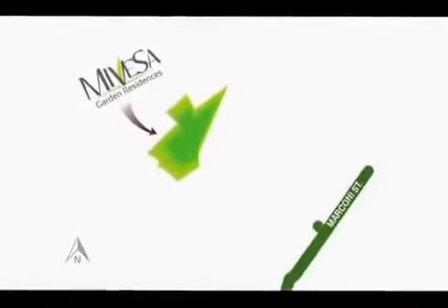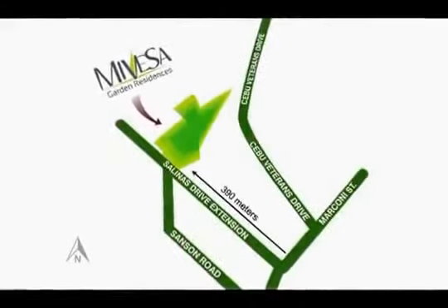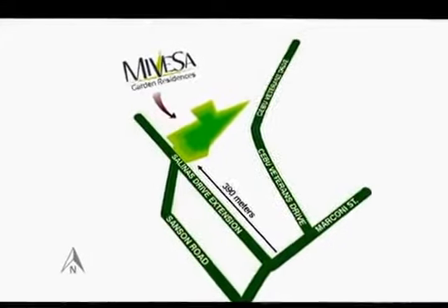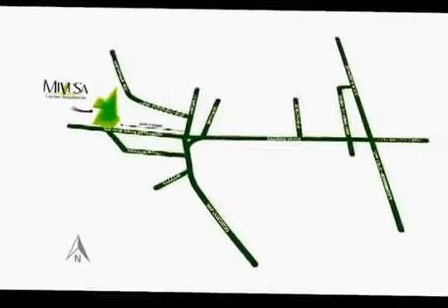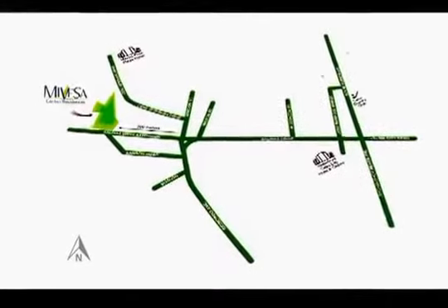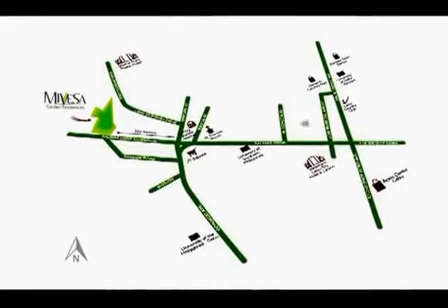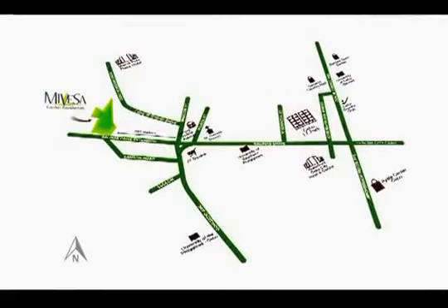Set right in the middle of Veterans and Salinas Drive in Lahug, a prime area in the Queen City of the South. At Mivesa, everything is within your reach — easy access to hospitals, shopping centers, church, grocery, schools and universities, and a four-minute drive to the Boon and Cebu IT Park.